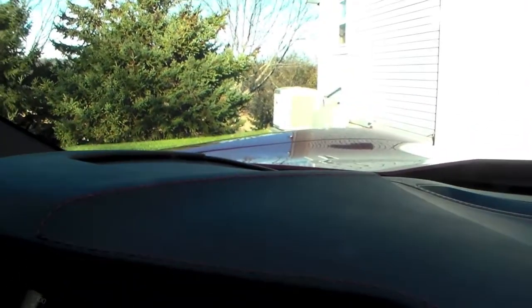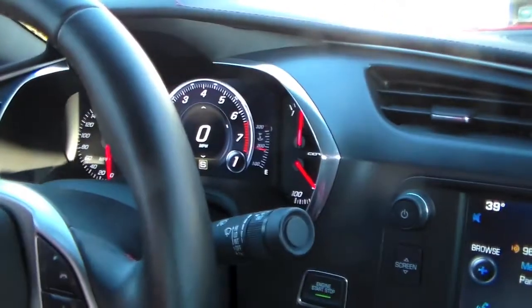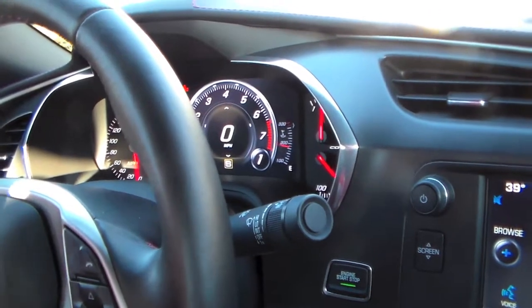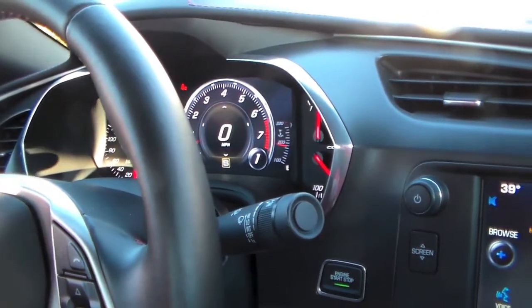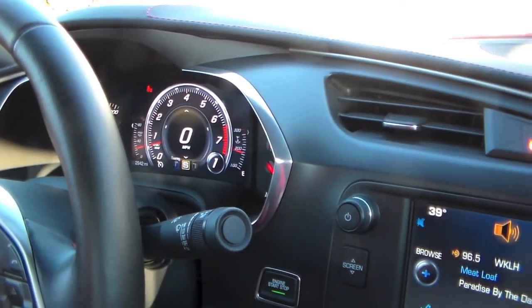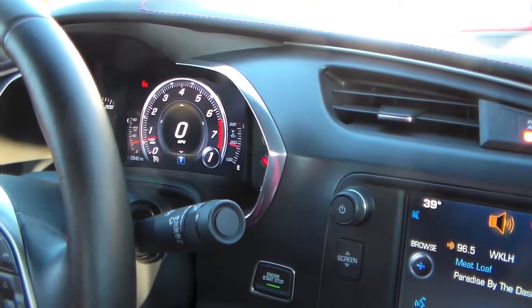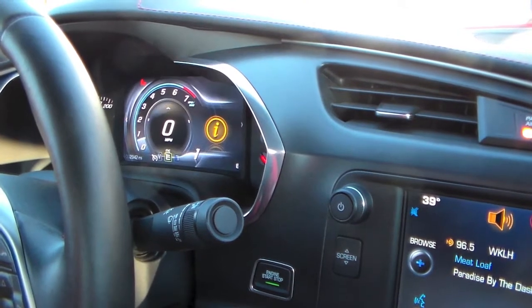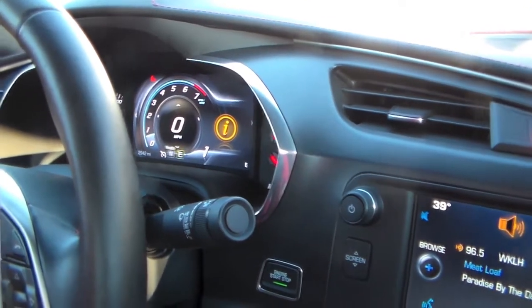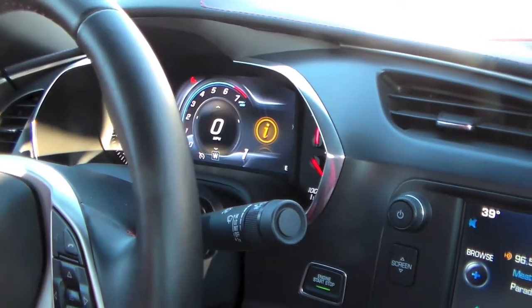For a $50,000 to $70,000 car, this one has a leather dash with red stitching, nicely finished and really sharp. It's got a digital video screen for all your controls and gauges. Right now I've got it on the sports setting — you can adjust five different settings for the car. There's touring and there's eco.